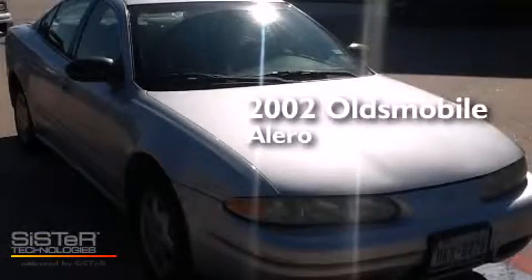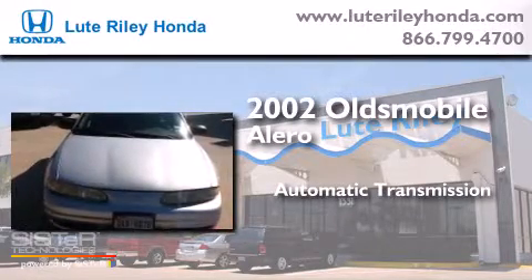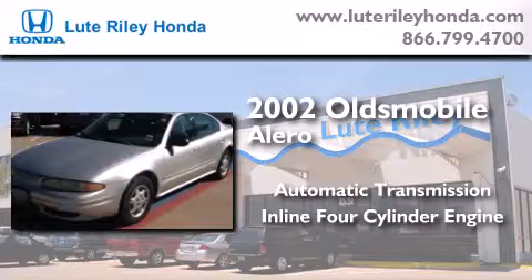This is a 2002 Oldsmobile Alero. This four-door sedan has an automatic transmission and an inline four-cylinder engine.